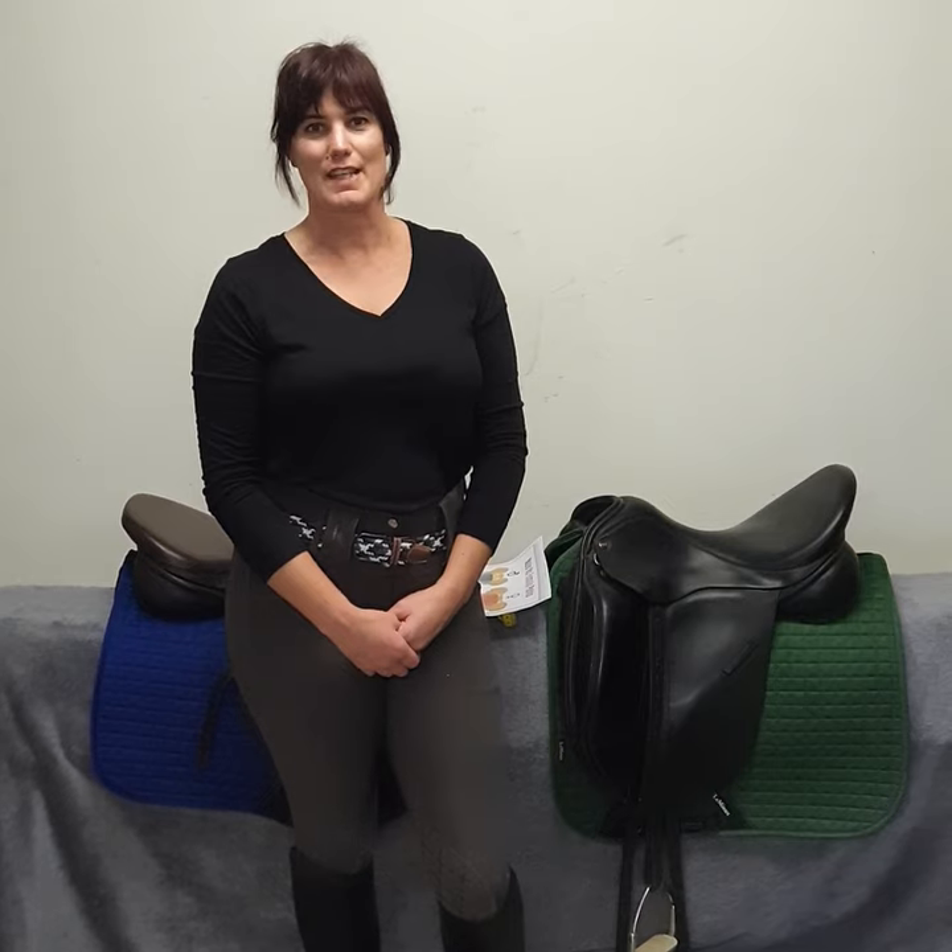Hi, I'm Christine from Auckland Saddlefit. I hope everyone is staying safe and sane in the quarantine at the moment. Today we're going to do part one of a three-part series talking about the saddle and rider fit.